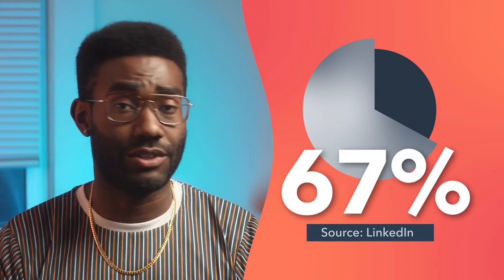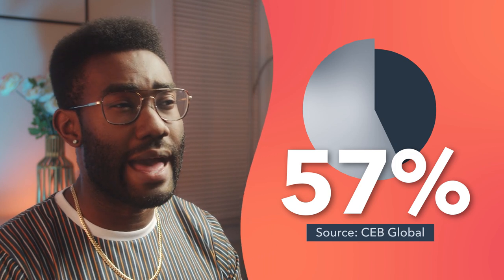In today's B2B marketing landscape, 67% of the buyer's journey is digital, and B2B buyers are typically 57% of the way to a buying decision before they actively engage with sales. In other words, your website is responsible for a whole lot of selling before a salesperson ever gets involved.